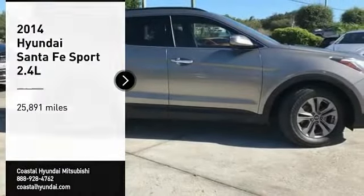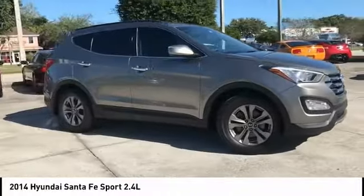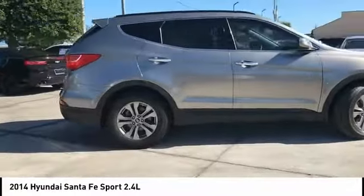Make a great choice today with the 2014 Santa Fe. Style, quality, performance, value. Need we say more?